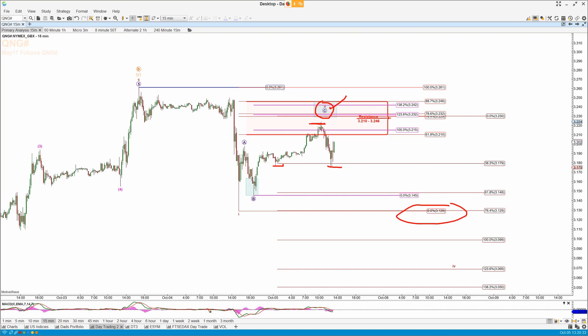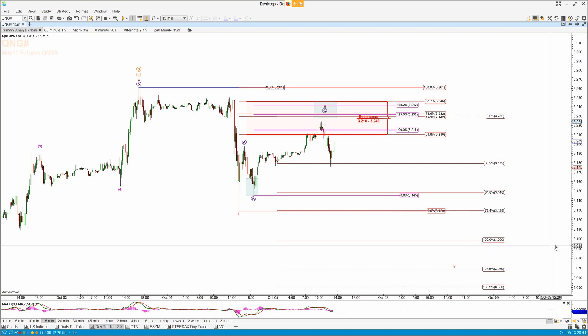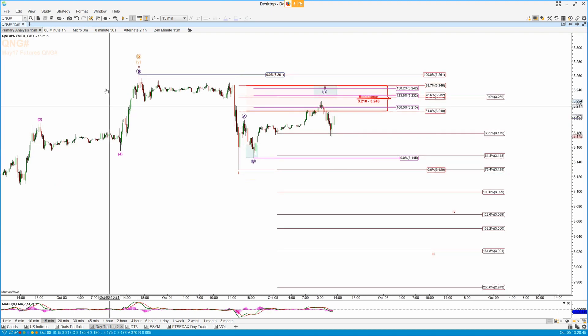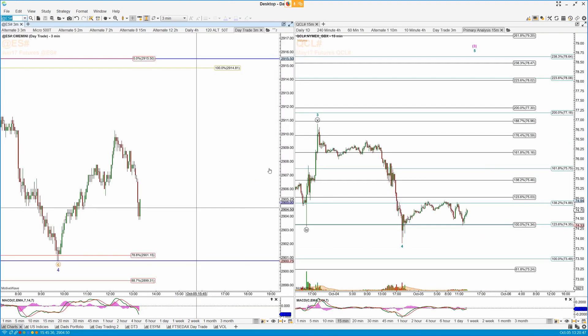...to suggesting this is a two. If we can take out yesterday's low at 31.29 and then the 1.0 extension at 3.099, then we should be heading a lot lower sooner rather than later in natural gas.